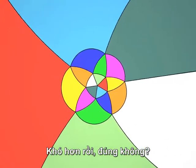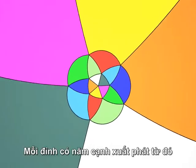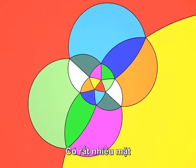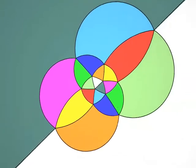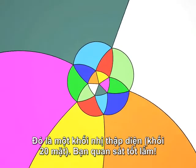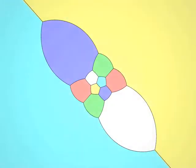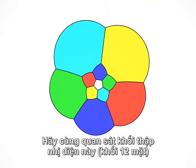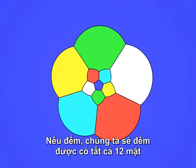That was harder, wasn't it? The faces are triangles. Five edges start out of each vertex. There are a lot of faces, perhaps 20. It's an icosahedron, well done. Let's look at the dodecahedron. Each face is a pentagon. If we count them, there are 12 faces. Three edges start at each vertex.